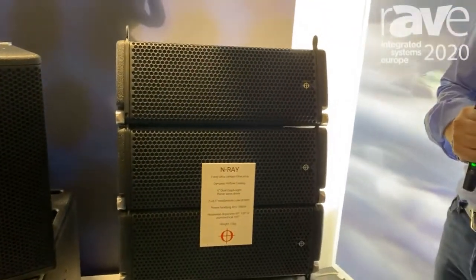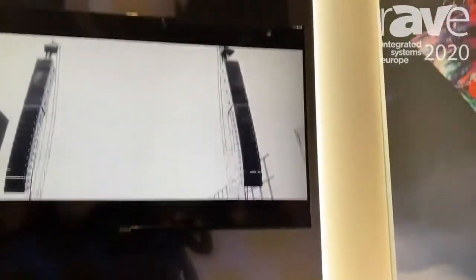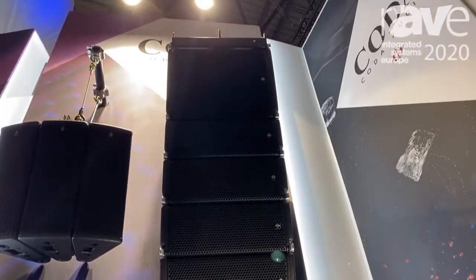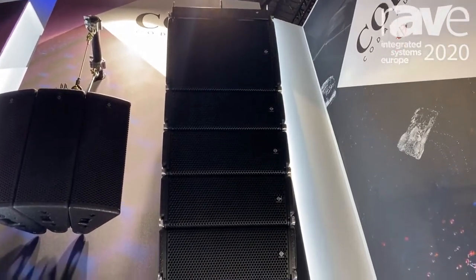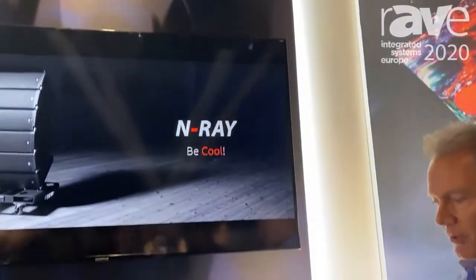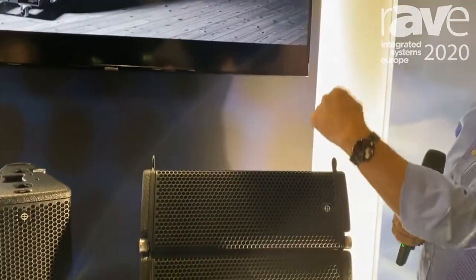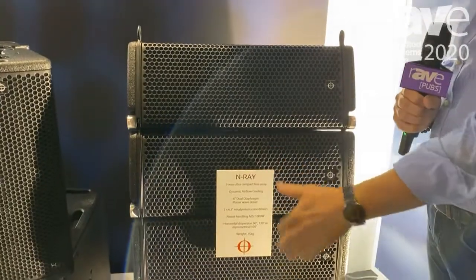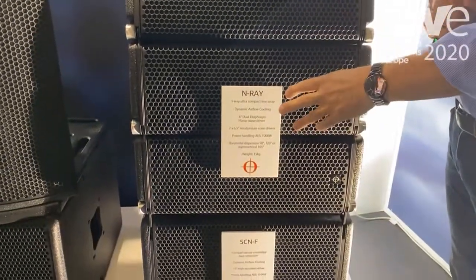So you don't get power compression the more power you put through this. That gives us 143 dB SPL from this little tiny box with the six inch drivers and our planar wave driver. Everything comes out of here — it's one of our DDP drivers that's in our bigger system, and obviously couple these together and you've got your full i-ray system.